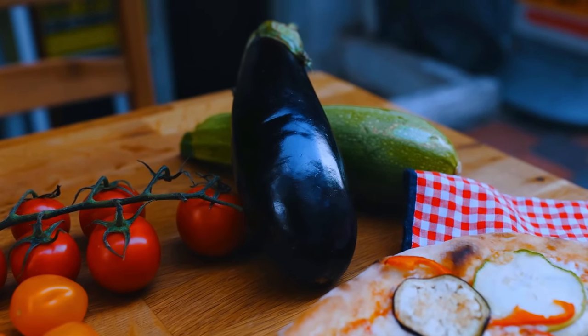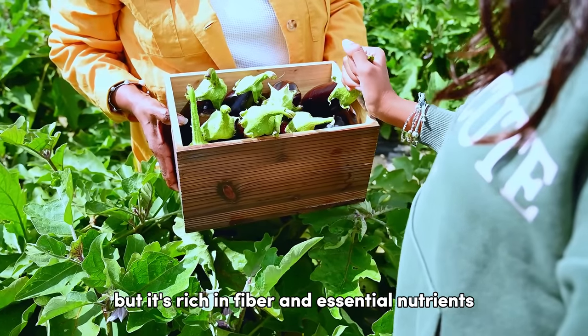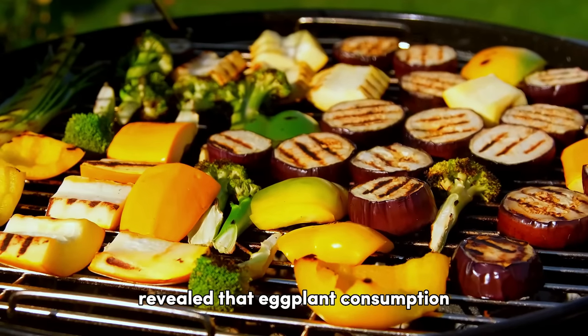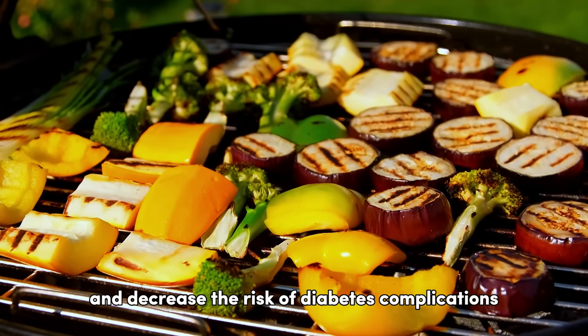Eggplant takes the third spot. This versatile vegetable is free from carbs and sugar, but it's rich in fiber and essential nutrients. A study in the Nutrition Journal revealed that eggplant consumption could help manage blood glucose levels and decrease the risk of diabetes complications.